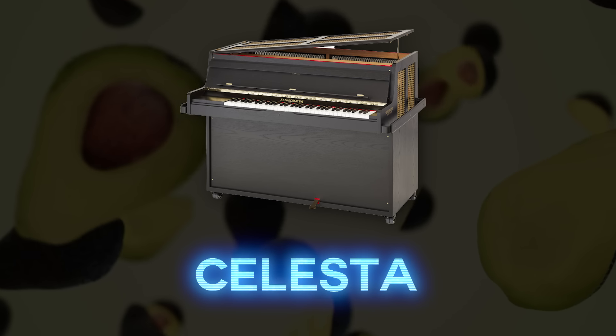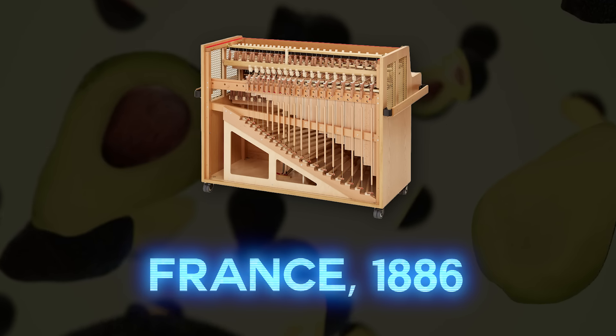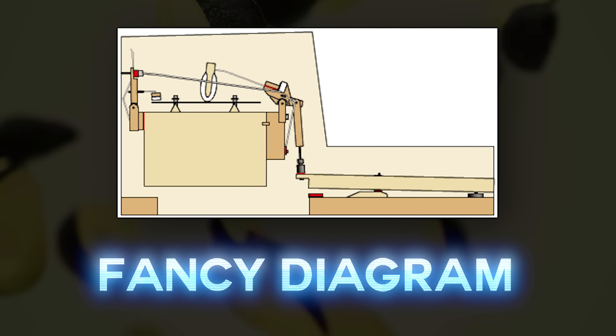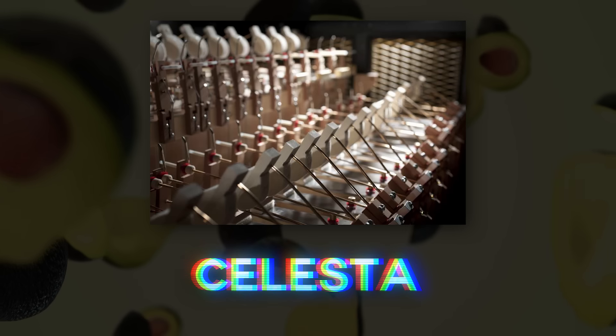The celesta — this is one of my favorite pitched percussion sounds. It was invented in France in 1886 by Auguste Mustel, and it's a keyboard instrument with metal bars struck by hammers. It kind of sounds like a bell, but since you can play it like a piano, it generally gets different parts written for it, and I think it's beautiful.